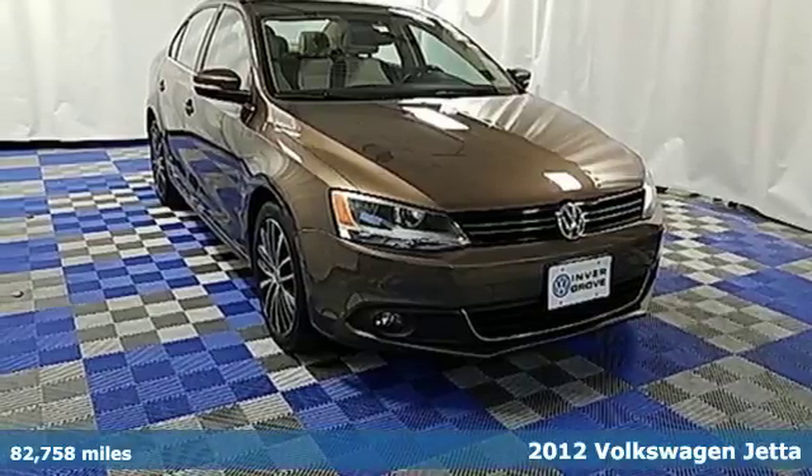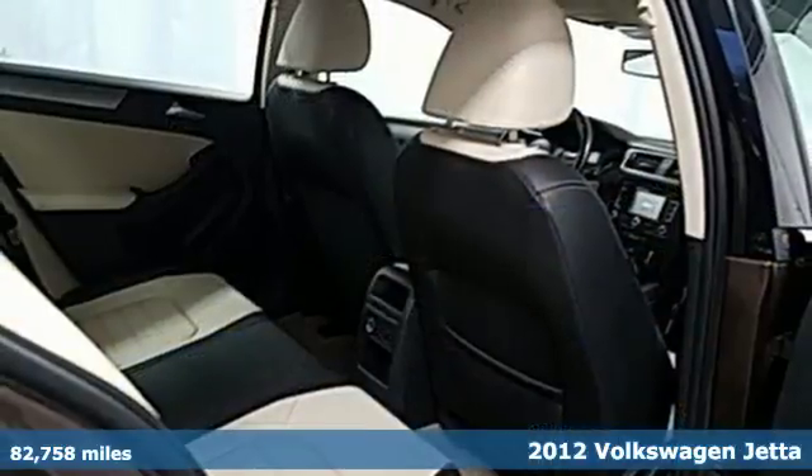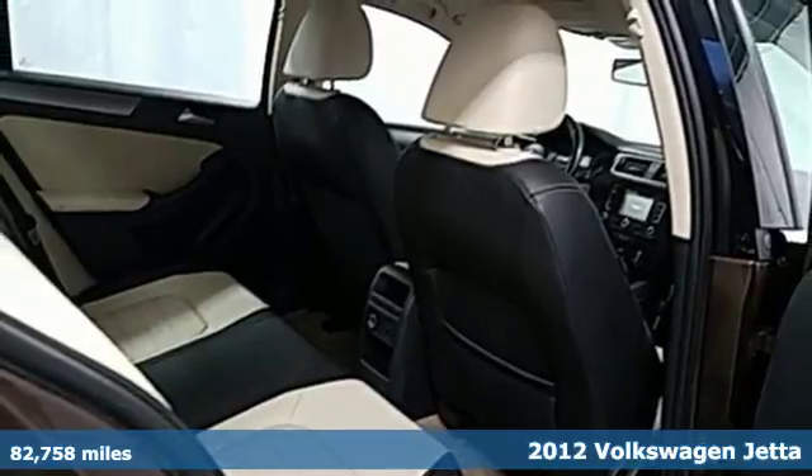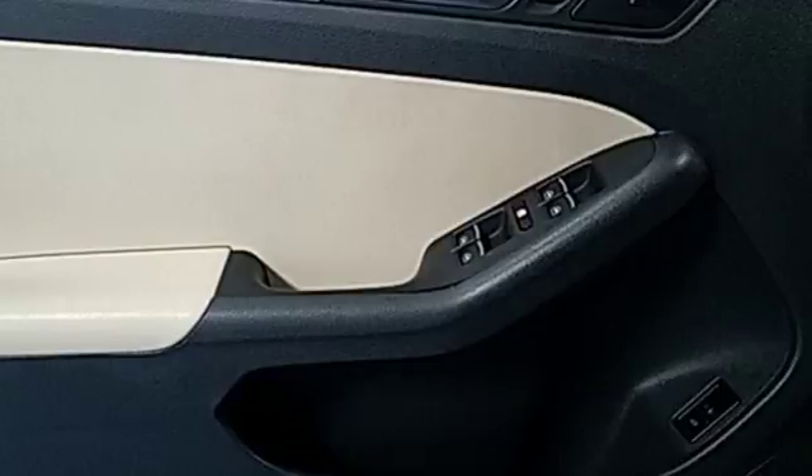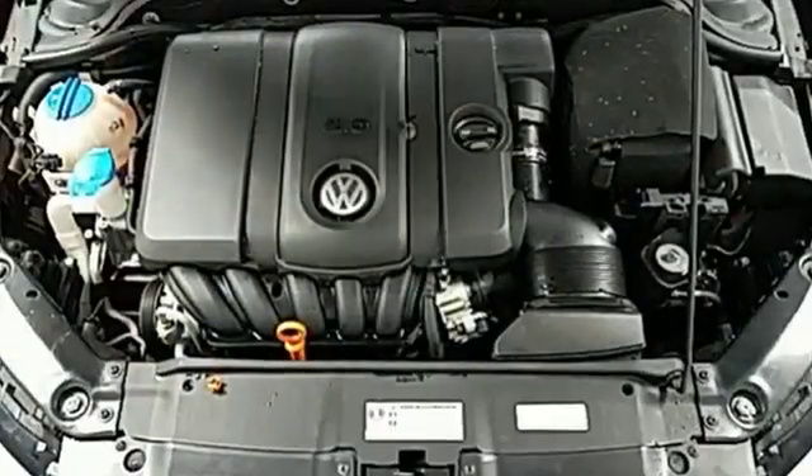It's a 2012 Volkswagen Jetta sedan. This Jetta not only achieves phenomenal gas mileage, but it also provides comfort and convenience features like brake assist, a tilt and telescoping steering wheel, and theft deterrent system.